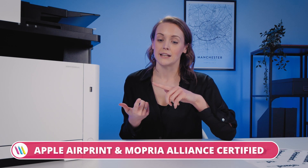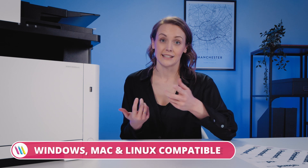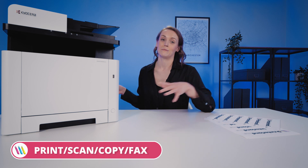It's Apple AirPrint and Mopria Alliance compatible and it works with Windows, Mac, and Linux devices. This is a really versatile choice that I would recommend to even the most demanding of office environments. You know what they say — with great power comes great productivity.